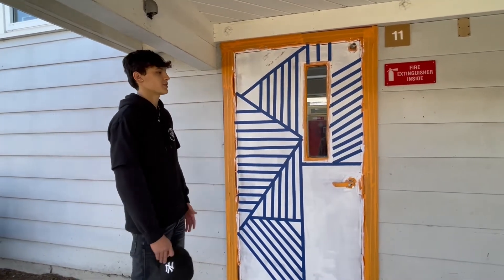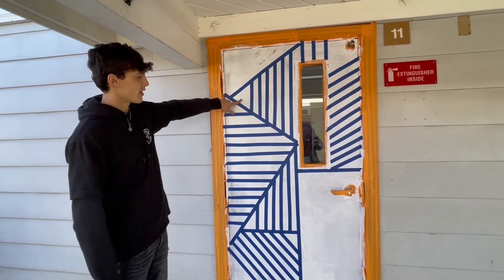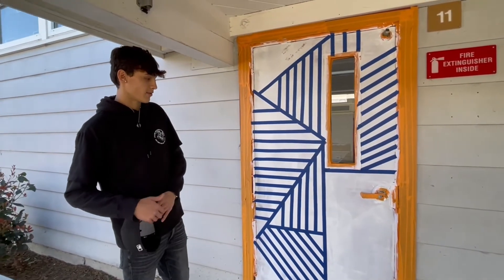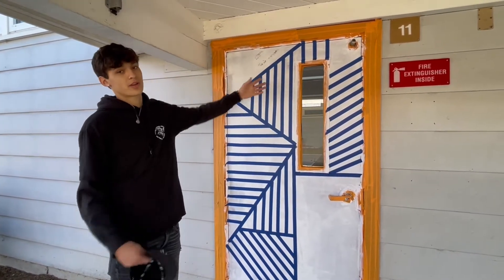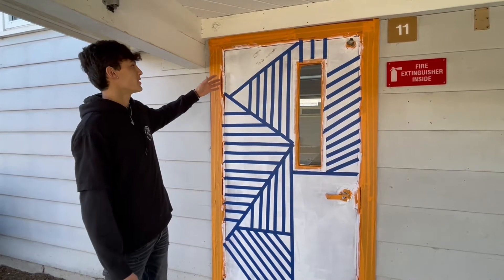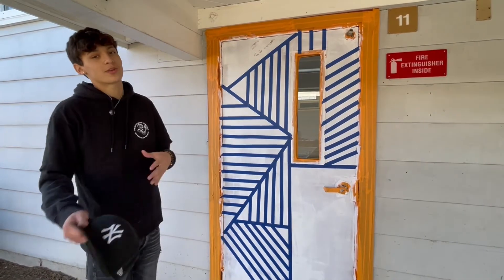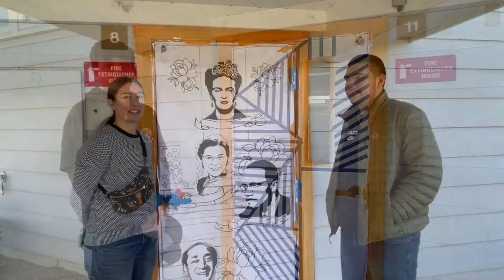This is our second door. This door was a little more well thought out and it's a little more intricate. We tried to do more line work and make it a little harder on ourselves. We're thinking about changing it up — these lines, when they come off, they're going to be white. But we wanted to add black lines as well, so we're going to have to paint these first and then add the tape, so it could be different color lines and it'll be even more awesome to look at.